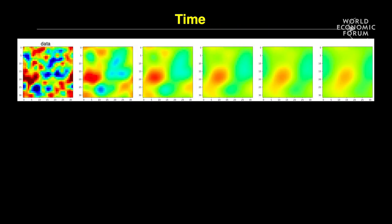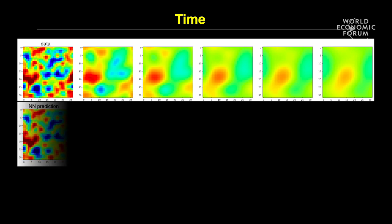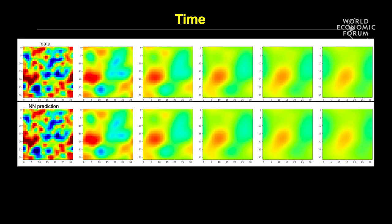We have used a similar AI system to imagine new nanophotonic systems for us, again starting from noise, and this AI system can generate as many new nanophotonic systems of certain desired properties as we need. The job of a scientist is also sometimes to discover the underlying physical laws governing the behavior of a system. Neural networks can excellently predict the behavior of waves, but they can actually also discover the underlying physical law which governs the behavior of the system.